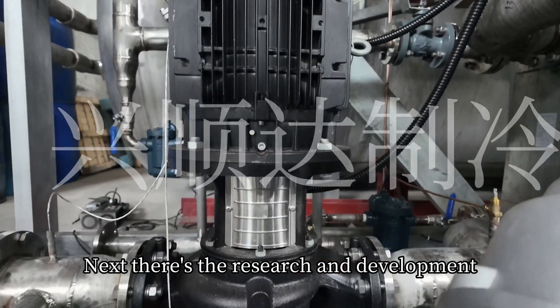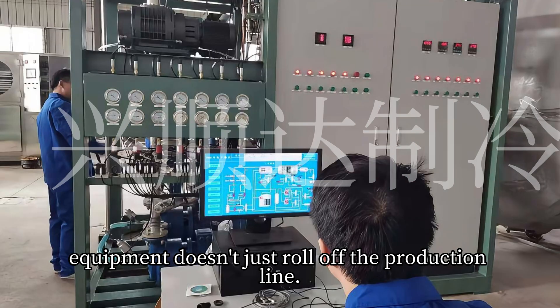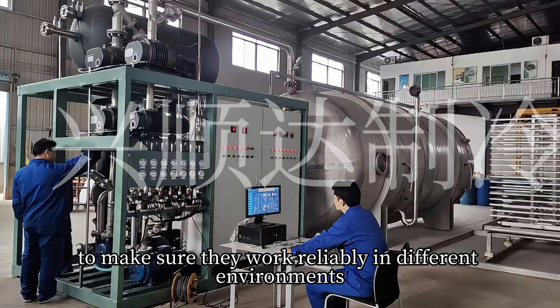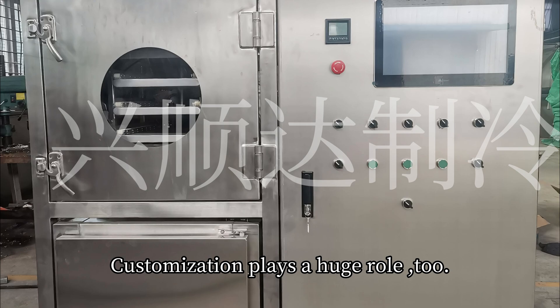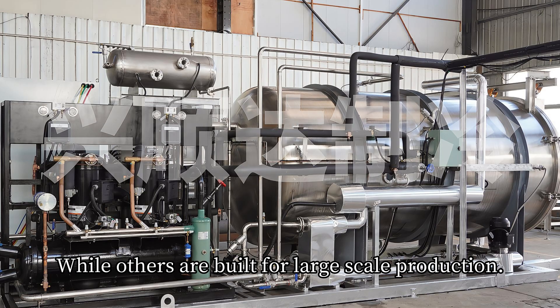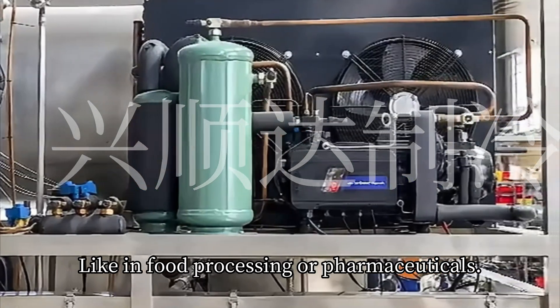Next, there's the research and development. Freeze-drying equipment doesn't just roll off the production line. Engineers spend years developing, testing, and fine-tuning these machines to make sure they work reliably in different environments. That means a lot of time, effort, and money invested into R&D. Customization plays a huge role too. Some freeze-drying machines are designed for small labs, while others are built for large-scale production, like in food processing or pharmaceuticals.